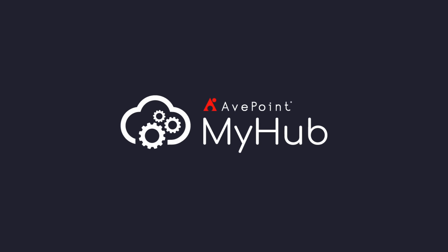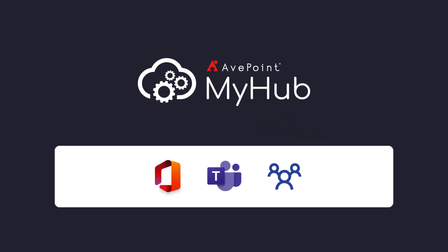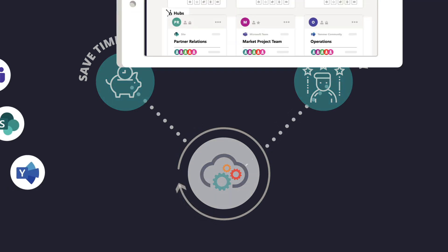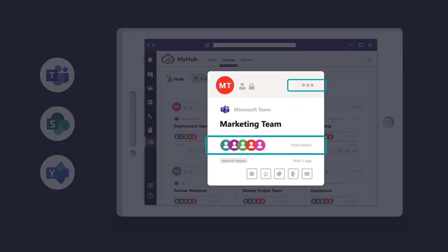That's why we created MyHub, a one-stop shop for all your Microsoft 365 Teams, Groups, Sites, and Communities. MyHub helps users save time and be more productive by simplifying the user's experience. It's the one place users can go to find the Teams and Workspaces they need, and access everything in just a few clicks.